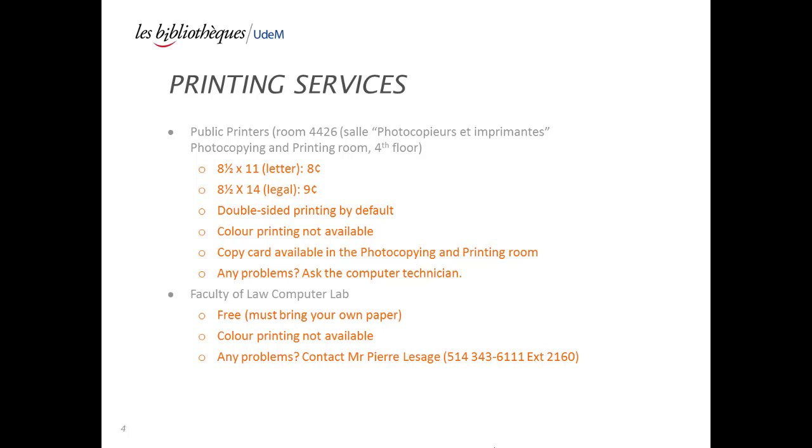However, three other libraries on campus offer color printing. Please visit the circulation desk for more information if you need to print in color. Copycards may be purchased from the copycard machine located in the photocopier, imprimant, photocopying and printing room.